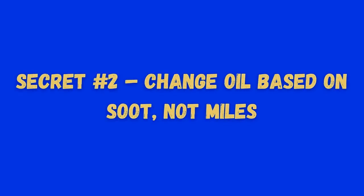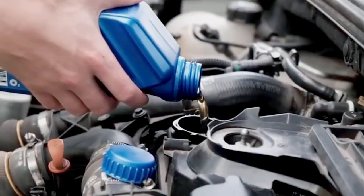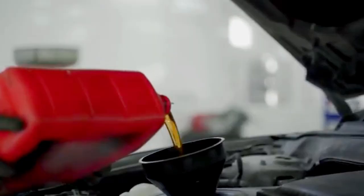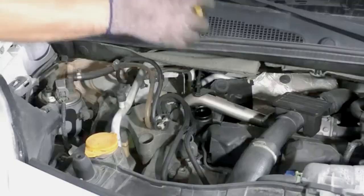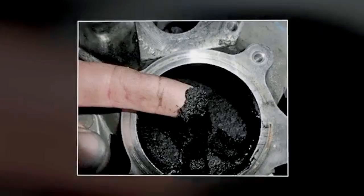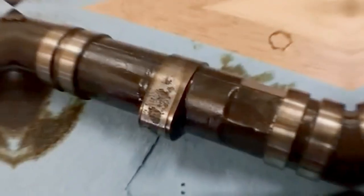Secret number 2: change oil based on soot, not miles. Your manual might say every 10,000 miles, but that's for light-duty use. If you do city driving, short trips, or towing, soot levels can exceed safe limits in just 3,000 miles. Soot thickens oil, reducing lubrication and grinding away at cams, bearings, and other precision parts. That's why experienced drivers change their oil every 3,000 to 5,000 miles. Even with synthetic, it's a $100 service that can save you a $5,000 engine rebuild.